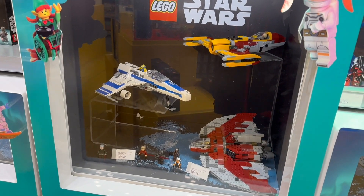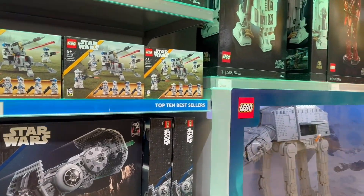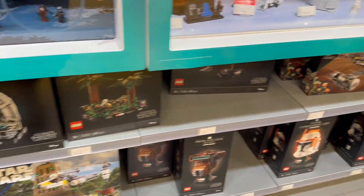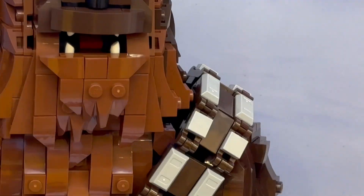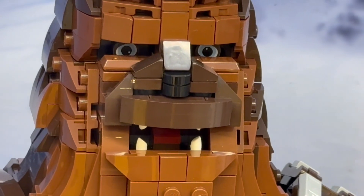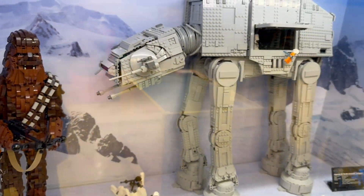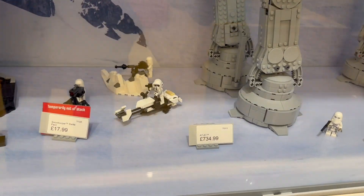Just looking at some of the Star Wars starships in the Icons style section. They have a wide range of sets in stock here. I'm not a collector of these style sets, but it's good to have a look and see what they've got. And there's a Chewbacca set there with a sort of scary face - look at his eyes just piercing you. We've got the massive AT-AT with a massive price of £735.